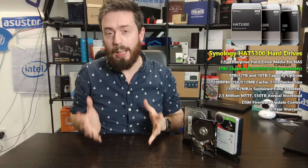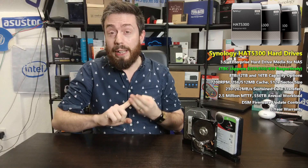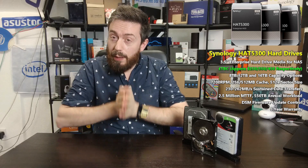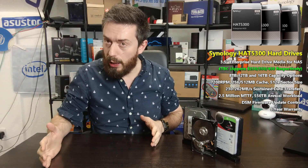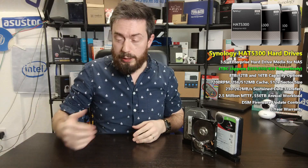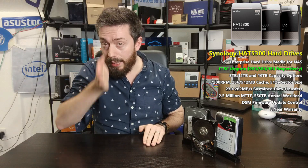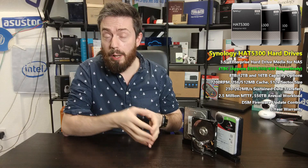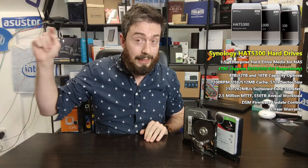We're going to be comparing them against things like the Seagate IronWolf, WD Red, Toshiba N300, UltraStar Exos, and more. These drives sit in a very interesting place — they're not quite standard consumer drives, but they're also not top-end enterprise. I'd say they're nicely positioned between standard and enterprise-grade in terms of specifications.